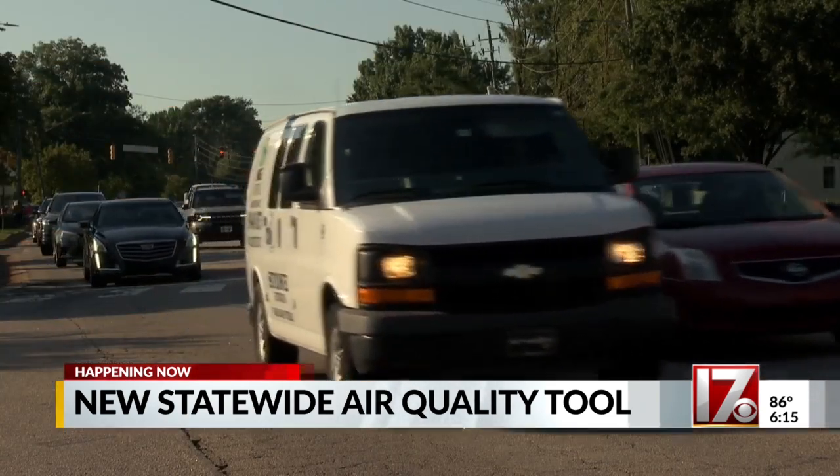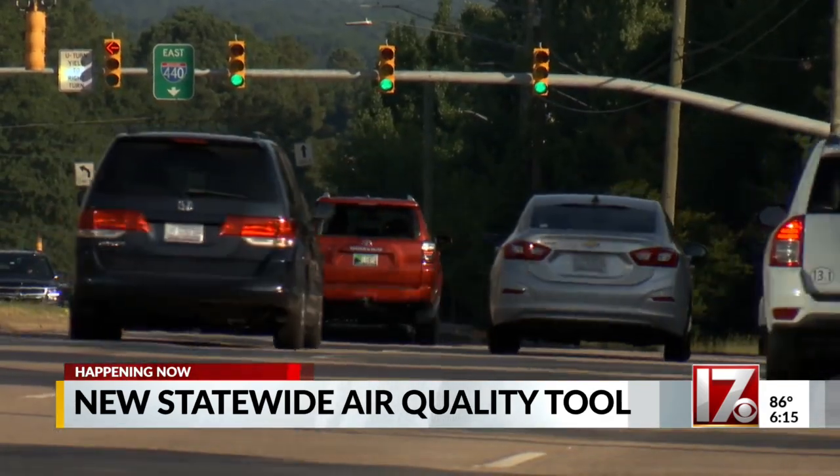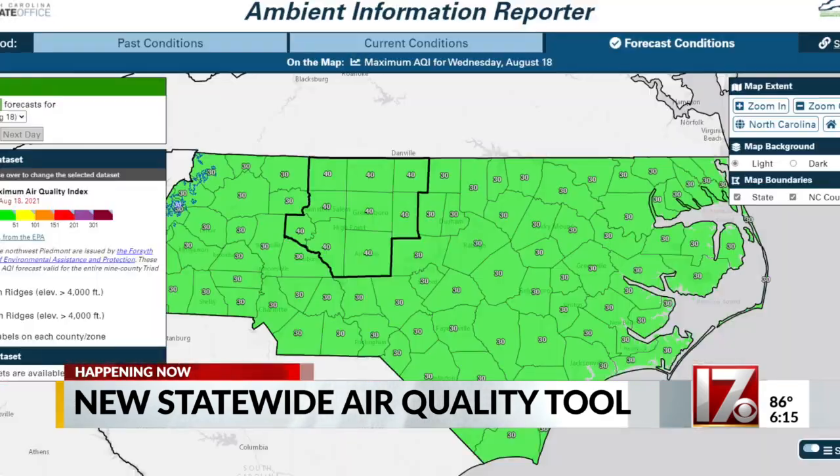The Climate Office teamed up with the North Carolina Division of Air Quality to tap into their network of air quality sensors across the state, so you know what could be impacting your breathing if you step outside.